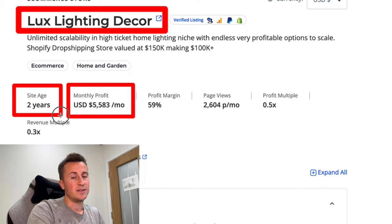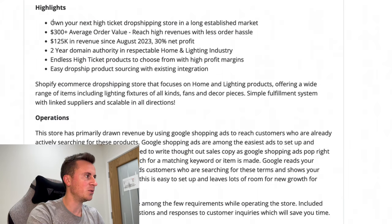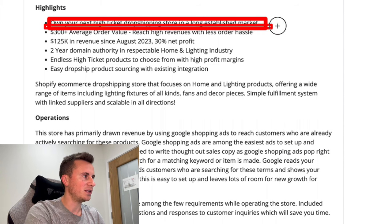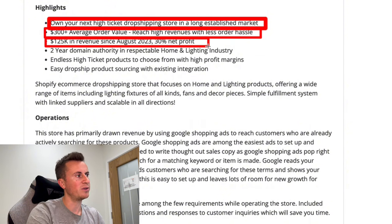That's pretty decent when you compare it to a typical job — not many jobs would pay you that much that quickly and require as little time invested each week. It is a high-ticket dropshipping store. The average order value is 300 pounds and they've done 125k in revenue since August 2023 with a 30% net profit margin.